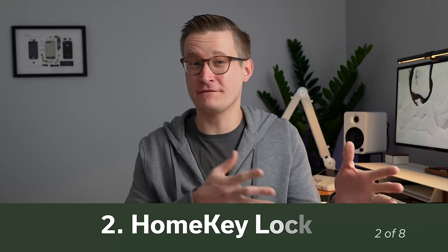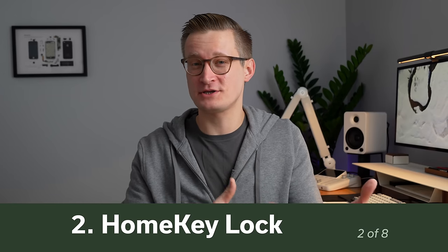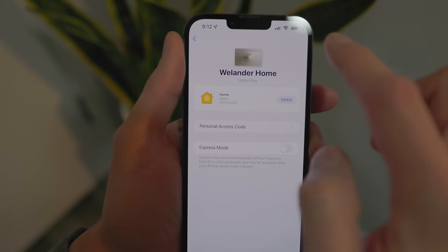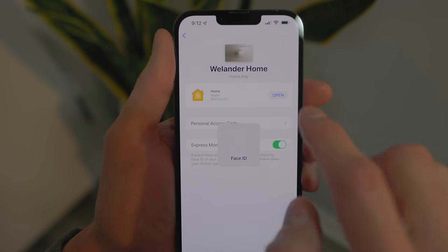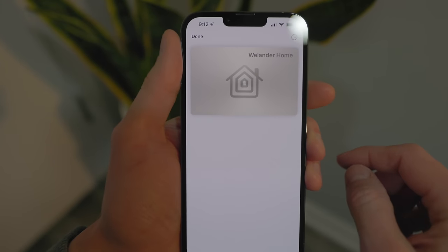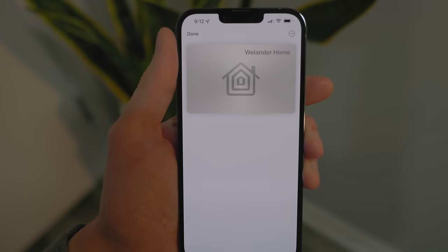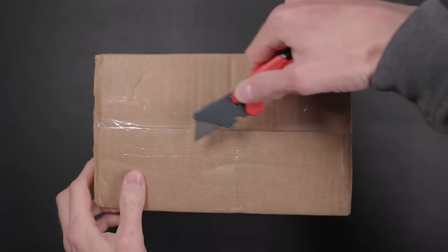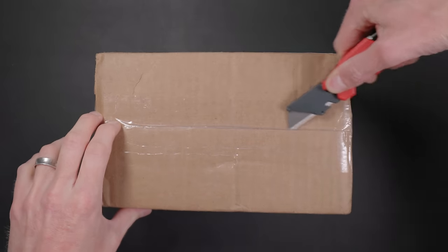For letting yourself or your friends in to watch the big game or movie, a HomeKey Smart Lock is a great improvement. This is where you can just tap your iPhone or Apple Watch that's part of your Apple Home and it will unlock the door for you. I'm going to talk about my current favorite HomeKey Smart Lock in this category, as well as some others to look out for.